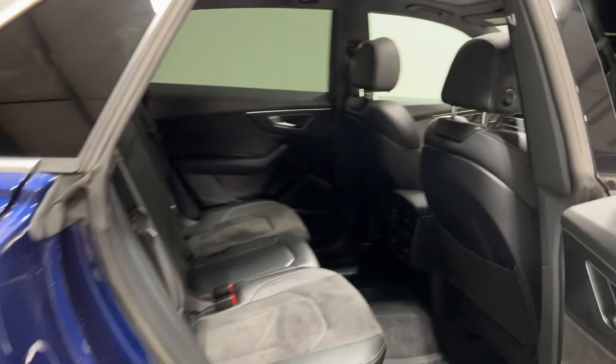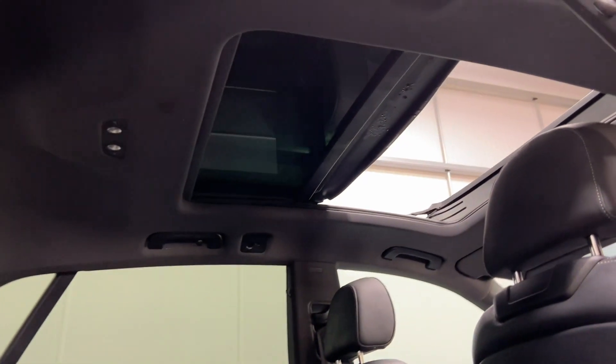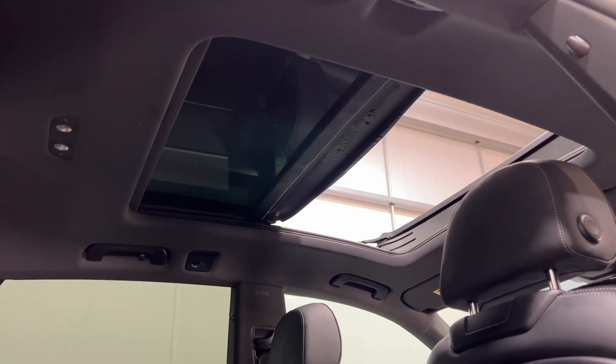Moving to the back, there are loads and loads of space in the back in this Audi Q8. This car also has a sliding panoramic glass roof.